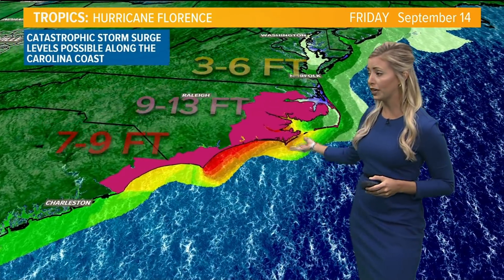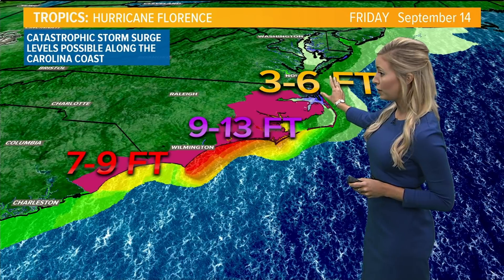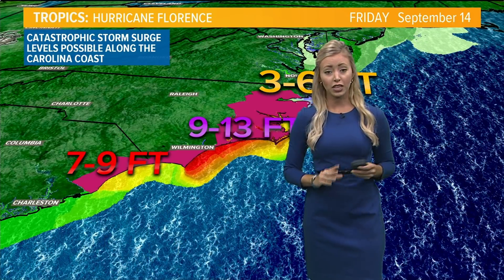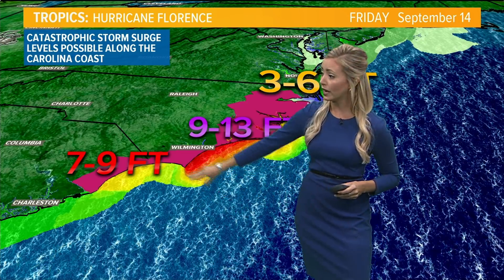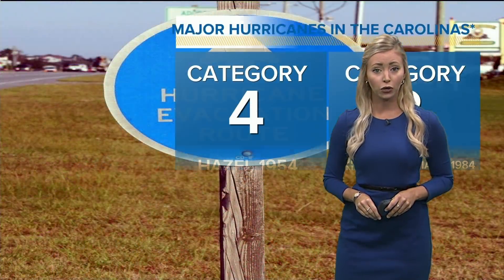Storm surge is also an issue. Storm surge warnings are in place along the Carolina coastline. Three to six feet are possible in parts of Virginia, nine to 13 feet in some of the Outer Banks areas in North Carolina, and more than seven to nine feet possible along the South Carolina coastline.